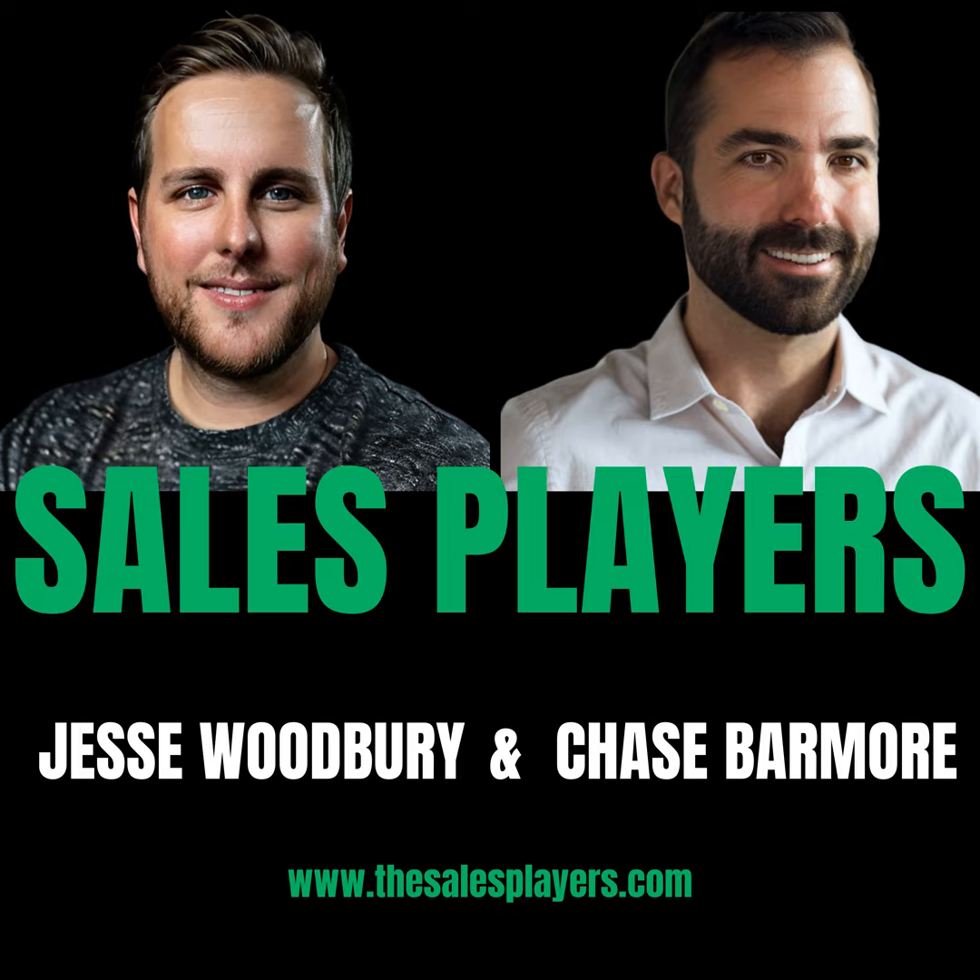Number two for me is podcasting. Joining the Sales Players podcast and really just going after my persona buyers and customers — hopefully bringing some of those folks on the show and getting to interview them. Using this platform to hopefully bring more prospects and awareness to our product and my personal brand.